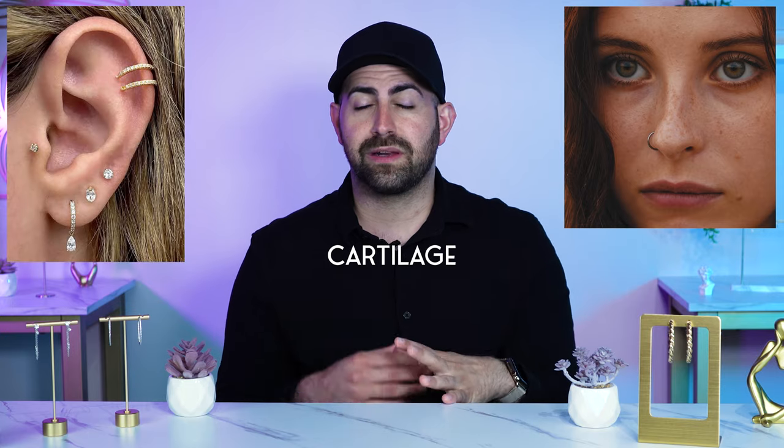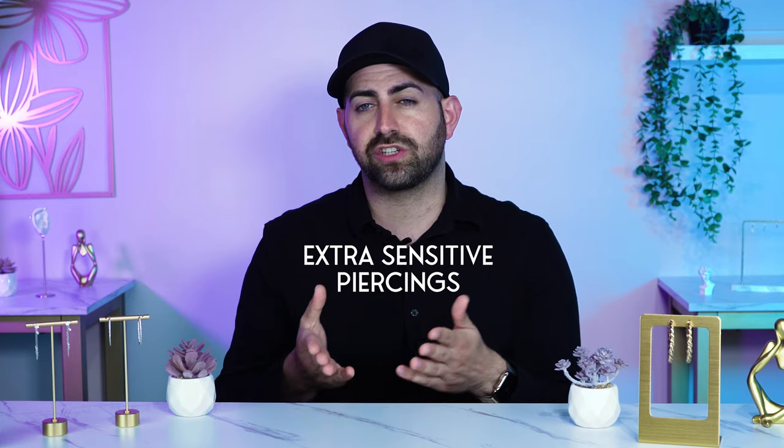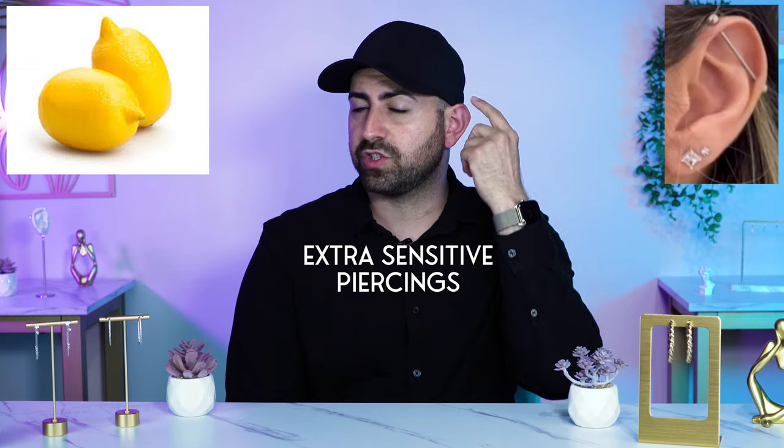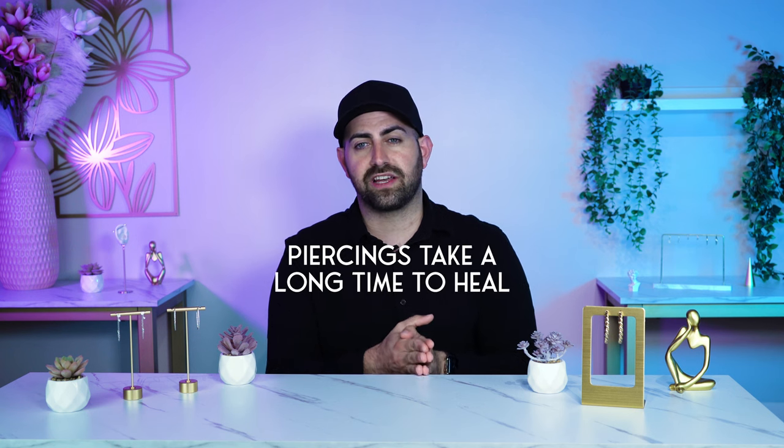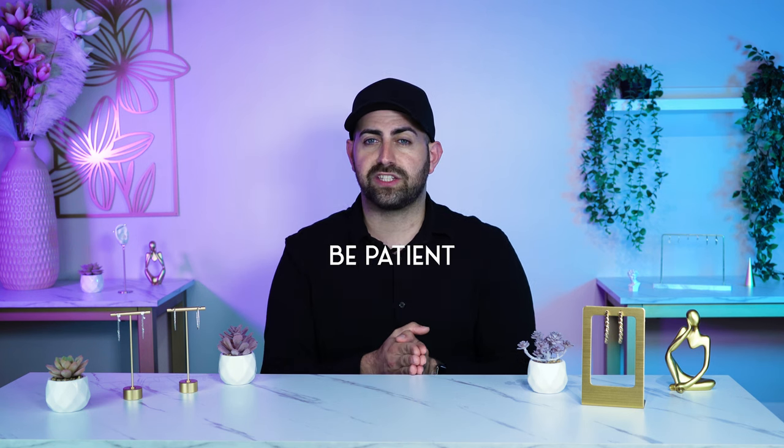When it comes to cartilage, like your nose and anything on the upper part of the ear, you're typically going to expect about six to nine months. And for extra sensitive piercings that take extra long time, like the nipple and the industrial bar, you're looking at about 12 plus months. So just remember, piercings take a long time to heal — be patient and they'll be okay.